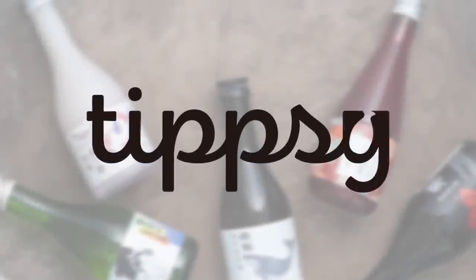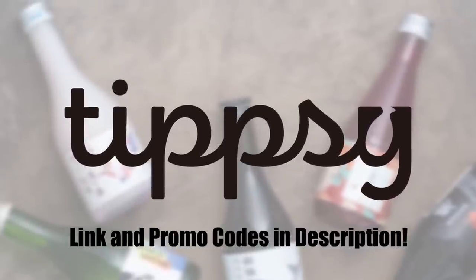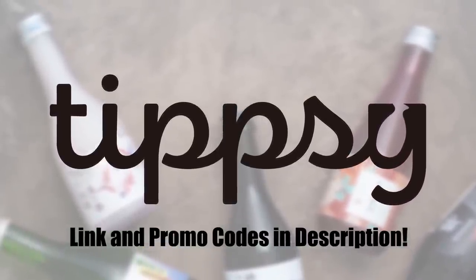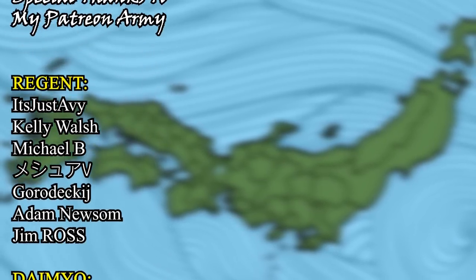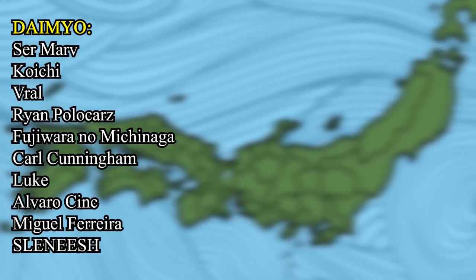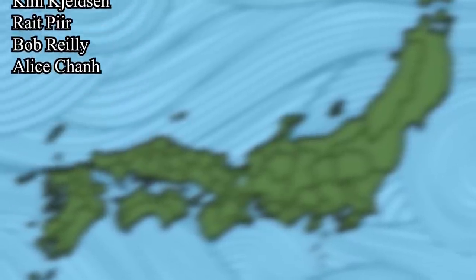I want to once again thank Tipsy Sake for sponsoring this video. Please consider checking them out if you are interested in exploring more about the fascinating world of sake — links down below. Thank you for watching, and don't forget to like, subscribe, and ring that notification bell if you enjoyed this video and found it to be informative.